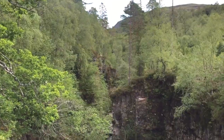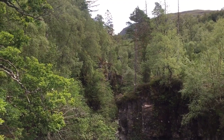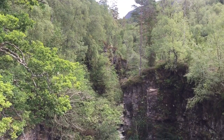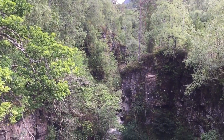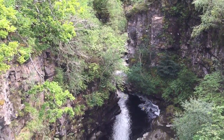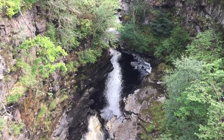Hey, welcome everybody. We're here in Scotland and I thought I'd shoot a video of this absolutely incredible gorge that we're looking at. We're on a suspension bridge above it, and I'm following the gorge here. You can see the stream coming into view — just an astounding waterfall.